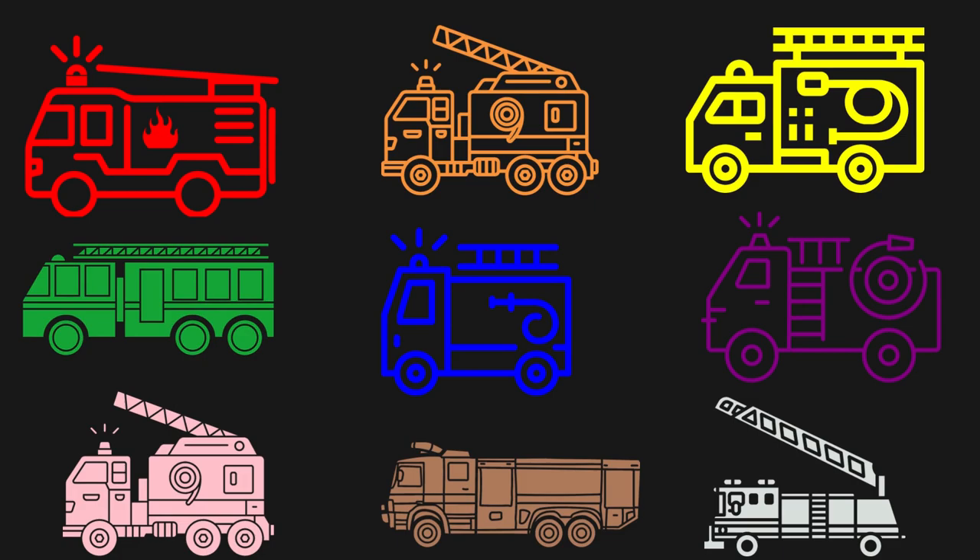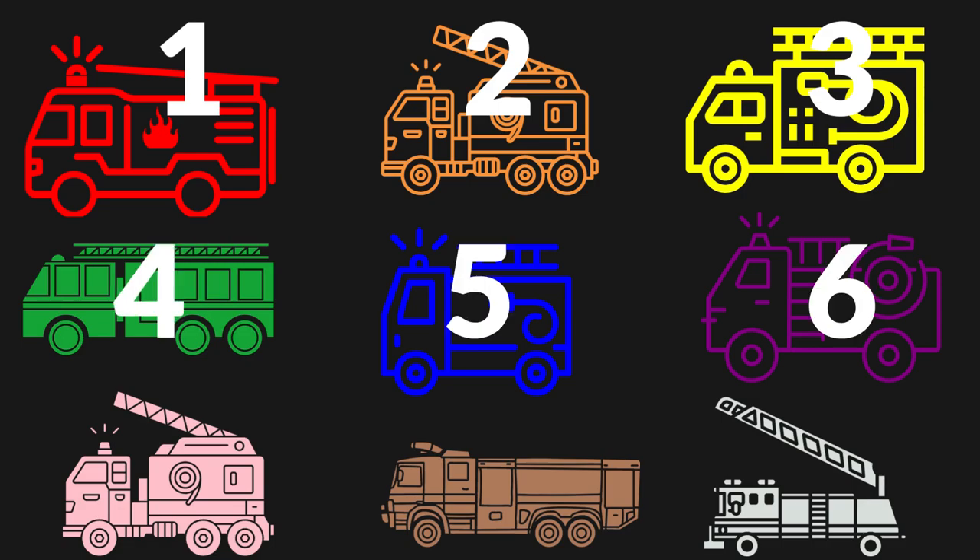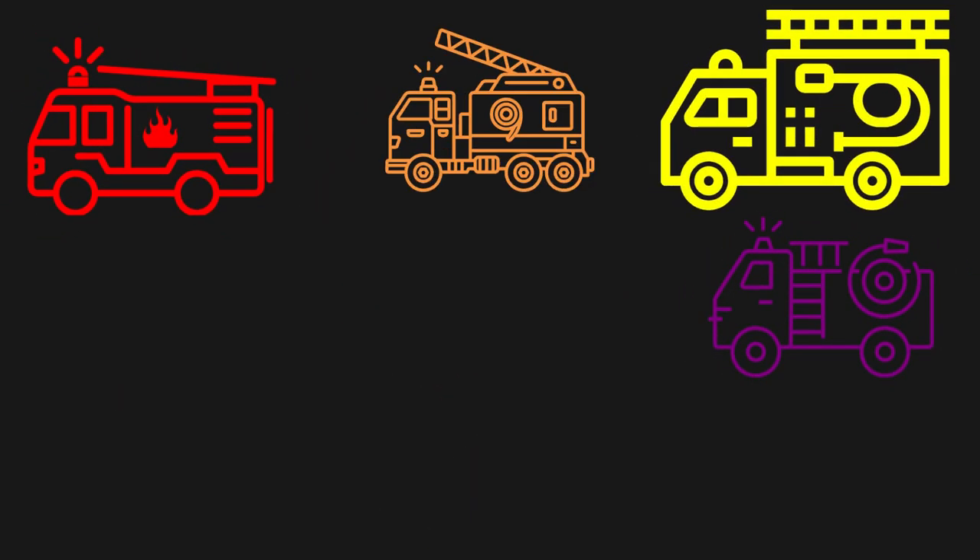How many do we have? We have one, two, three, four, five, six, seven, eight, nine. Good job! Nine firetrucks.